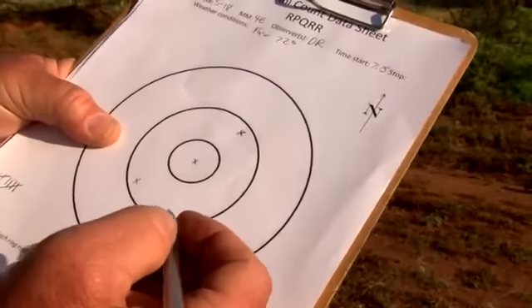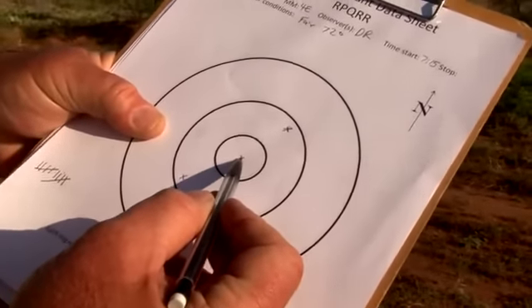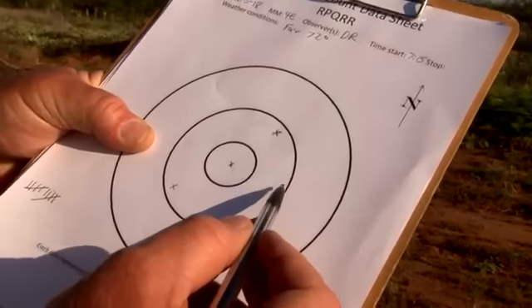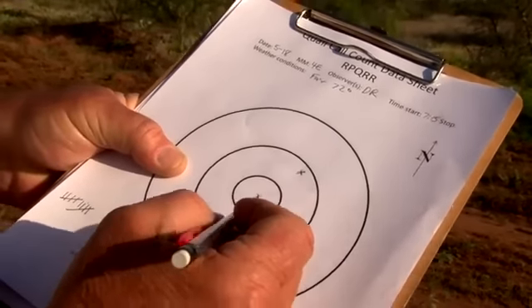The data sheet you use looks like a bullseye target. You're standing right here at the 10 ring, and you've got three rings: 200 yards, 400 yards, 600 yards. Every time that rooster whistles, you mark an X.